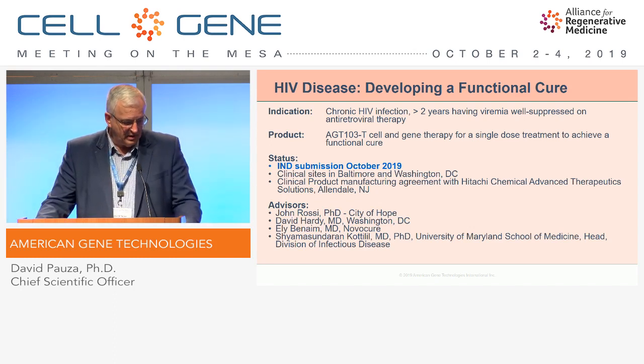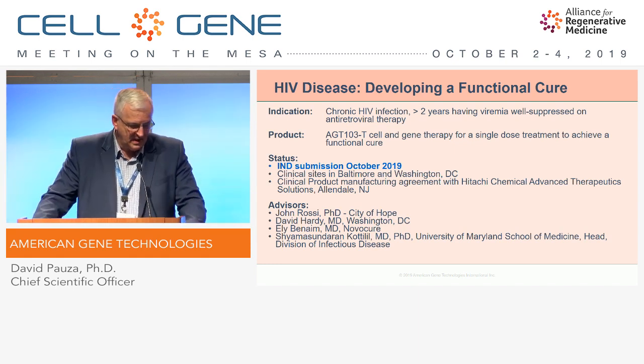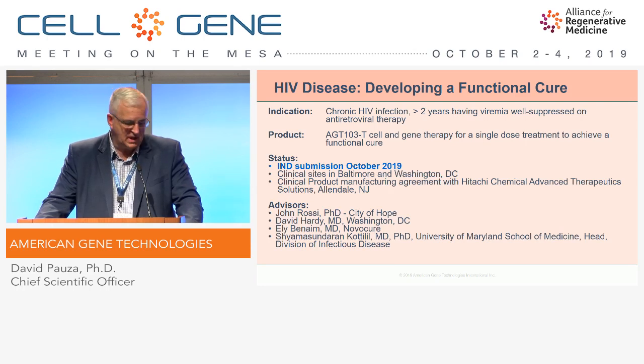We're very pleased to tell you that the most important news is that the IND was submitted this month, and that will allow us to become a clinical stage company. We've designated three clinical trial sites: one in Baltimore, Maryland at the University of Maryland Institute of Human Virology; and two in Washington, D.C. — one at Georgetown University, and one at a small community clinic called Washington Health Institute.